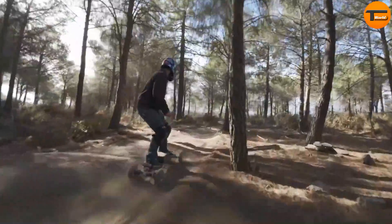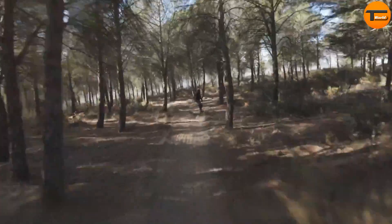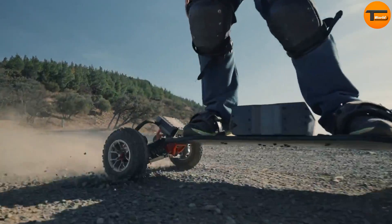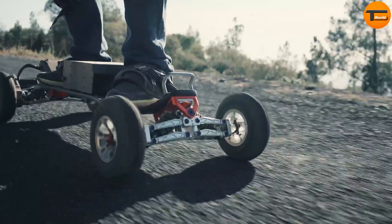The foldable frame makes it easy to store and carry, adding convenience to its functionality. Priced at around $500, the Acedec Nix Z3 offers excellent value, inviting riders to embrace a more sustainable and stylish way to explore the city.